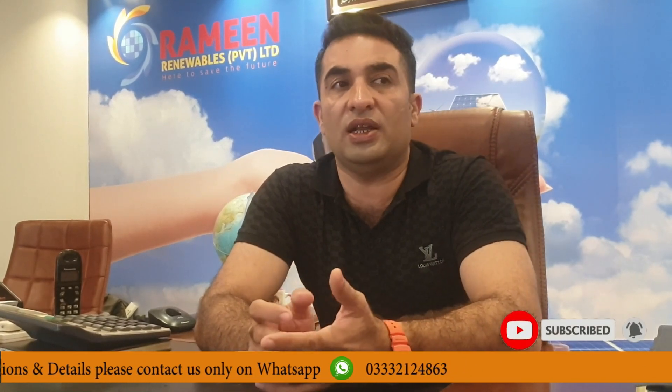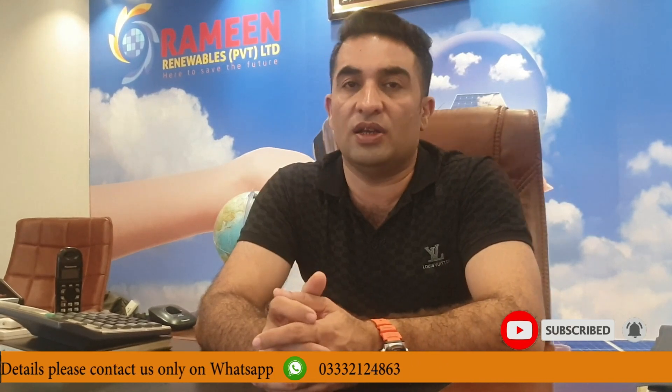I hope you will watch more videos. Please subscribe to my channel and hit the bell icon so that you will see new videos. Stay tuned with us. Thank you very much. Allah Hafiz.